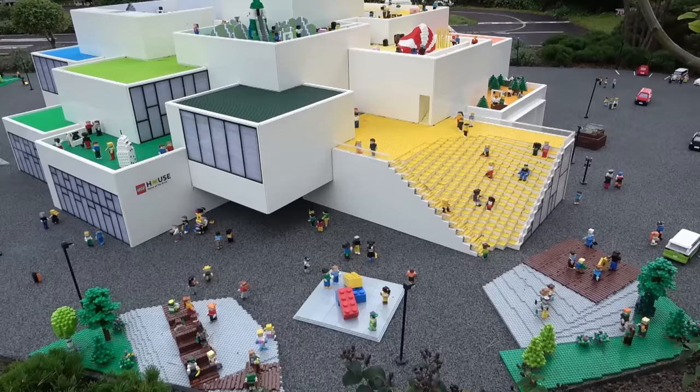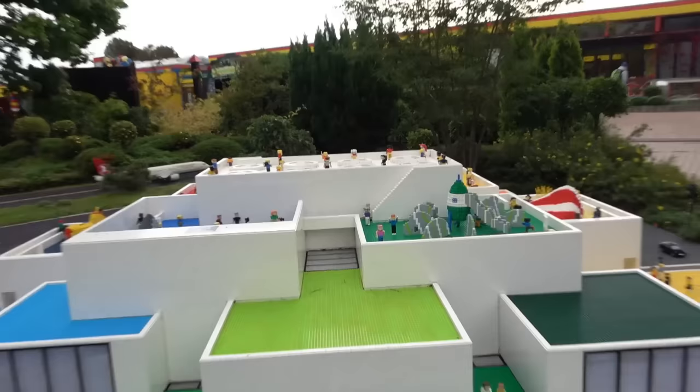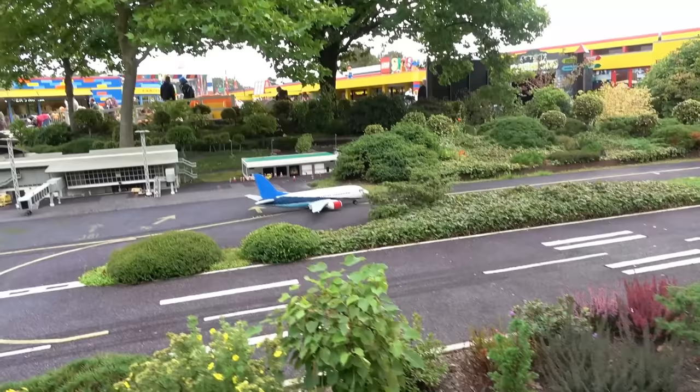This is the Lego-built model of the Lego House — the home of the brick. Very colorful roofs that you can actually climb on. The other day I was standing on top; it was so cool seeing everything from up above. And the place where I started my little Billund vacation was at the airport. We've got some planes that are actually driving around.